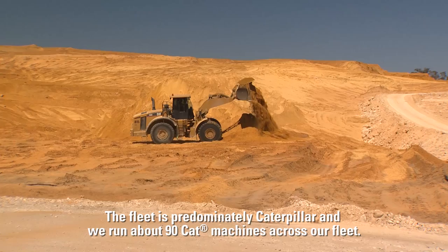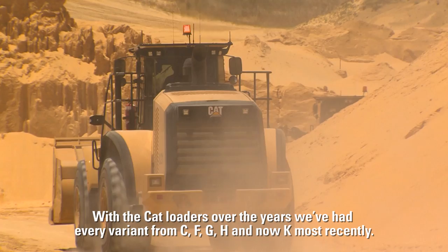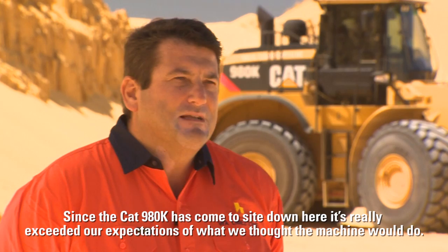The fleet is predominantly Caterpillar and we run about 90 CAT machines across our fleet. Due to our increasing work demand we decided to purchase more loaders and the CAT 980K was really at the top of our list. With CAT loaders over the years we've had every variant from C, F, G, H, and now K most recently. Since the CAT 980K came to site it's really exceeded our expectations of what we thought the machine would do.